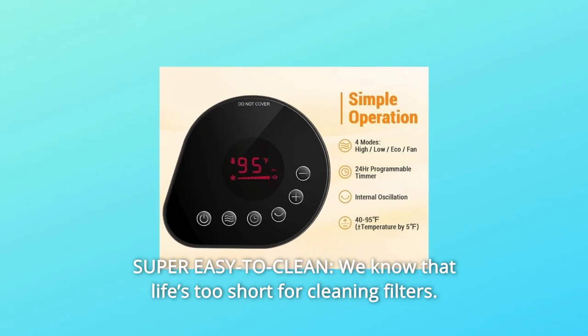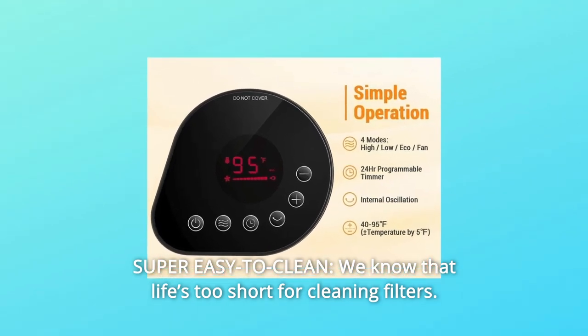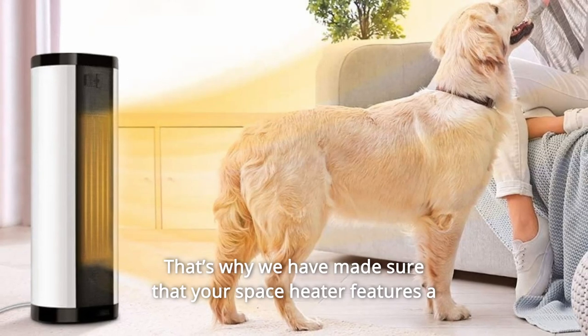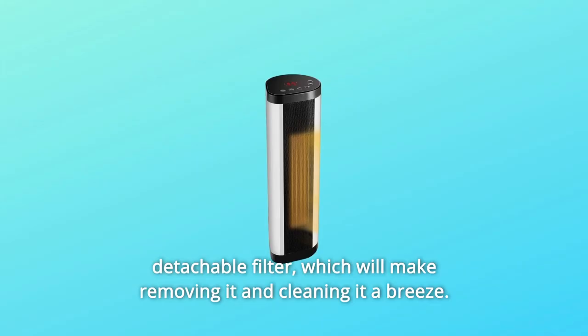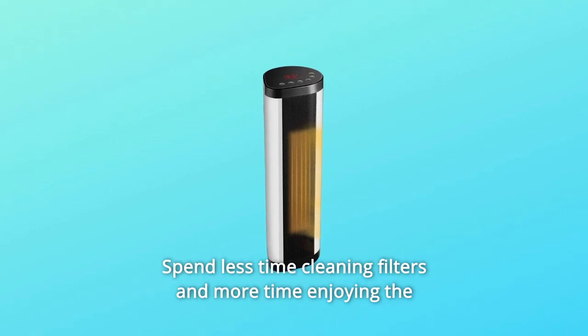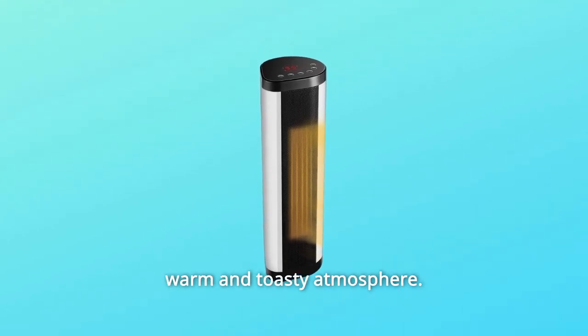Number 10: Super easy to clean. We know that life's too short for cleaning filters. That's why we have made sure that your space heater features a detachable filter, which will make removing it and cleaning it a breeze. Spend less time cleaning filters and more time enjoying the warm and toasty atmosphere.